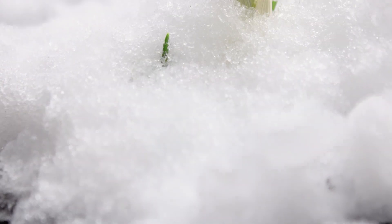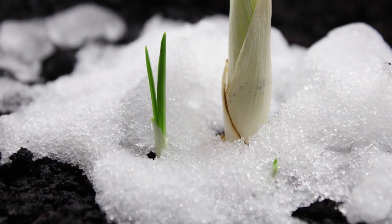This product gives the plant enough nutrients that it can get through harsh conditions. I'm not getting the frost damage that I was before.